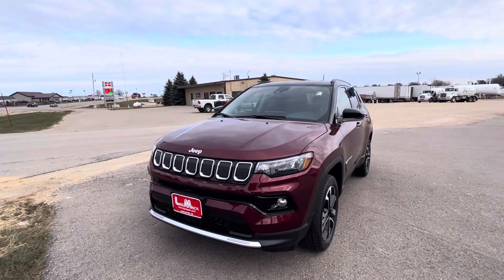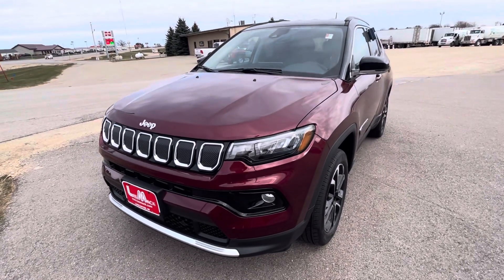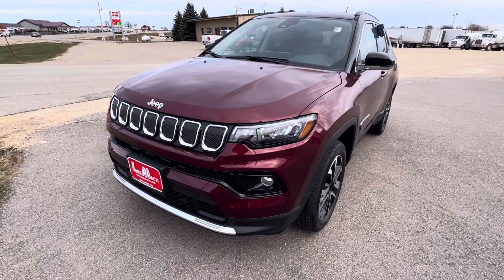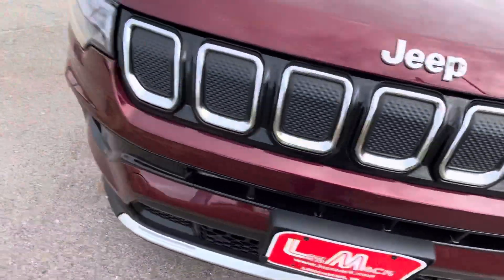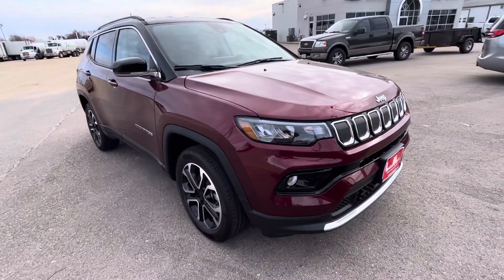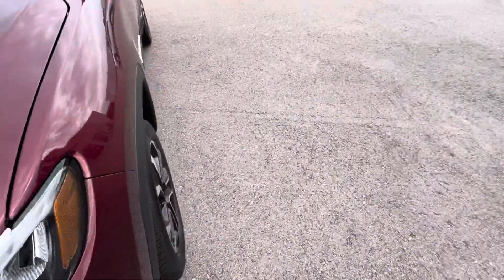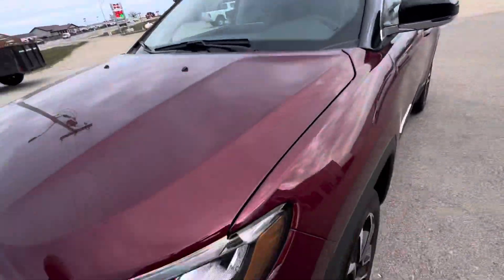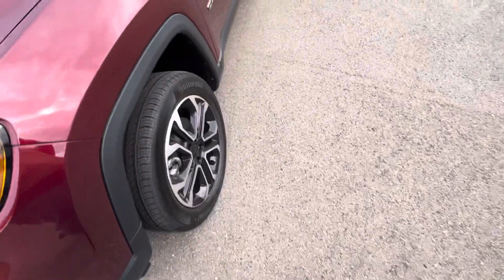Hello everybody. I found this new 2022 Jeep Compass. You can see the front end is new — I actually like this front end. This is basically a refresh model. I just don't know when the brand spanking new Compasses are gonna come in, but they're gonna start with the next-gen Compasses. Jeep performance LED — but this is a refresh model.